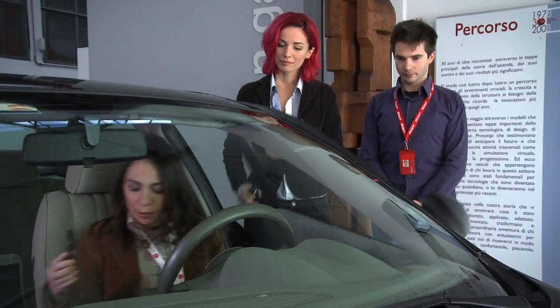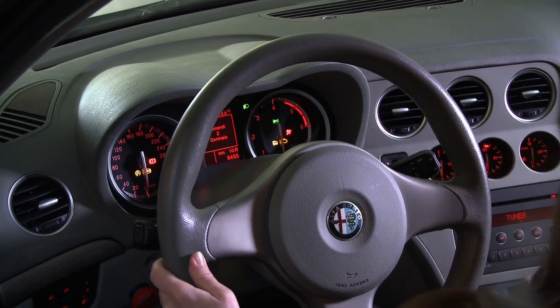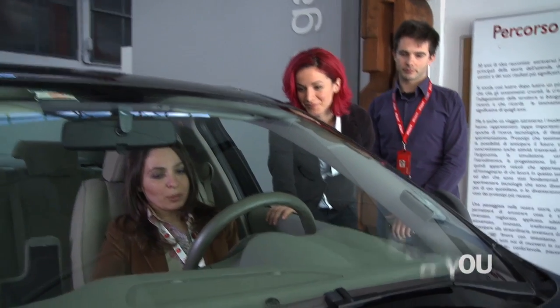And once you're in, you put your smartphone on the reader inside. And the instrument panel lights up to show you that it has recognized you. You can then start the car.